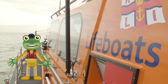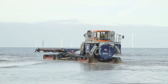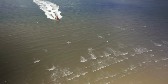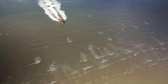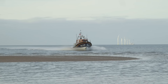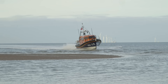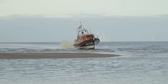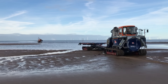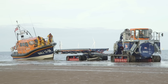Thanks for the tour, Andy! The tractor's waiting for us on the beach, ready to tow the boat back up to the station. Whoa, Matt — we're about to hit the beach! You better slow down! Oh! We're okay — that was supposed to happen! The lifeboat is very strong and it's designed to hit the beach at speed.